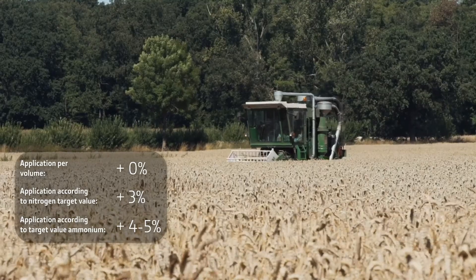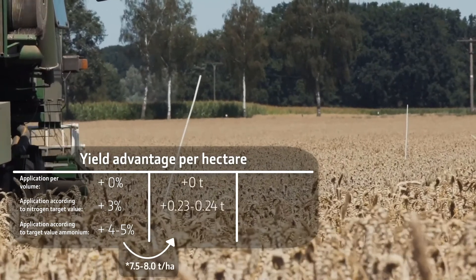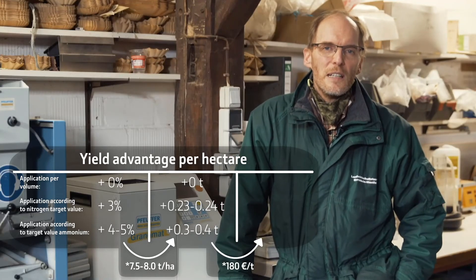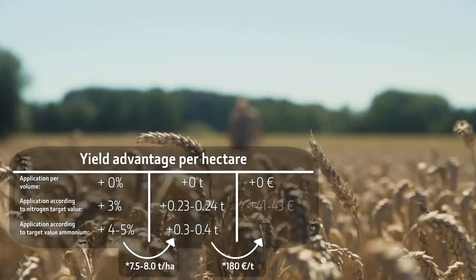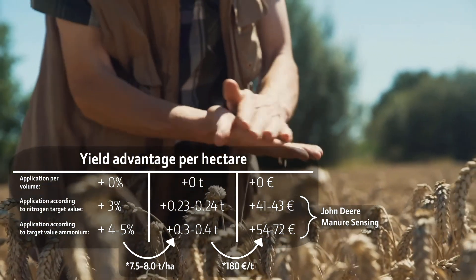If we now convert this to economic yield, at about 7.5-8 tonnes per hectare yield and a wheat price of 180 euros per tonne, this 3-5% actually means about 50-70 euros per hectare. Even if we achieve 50 euros per hectare, this is quite profitable even for smaller farms. This means that not only large farms benefit from it, but everyone who uses slurry can benefit in this context.